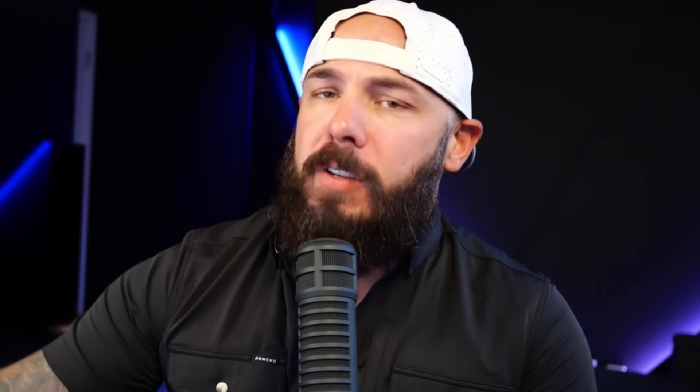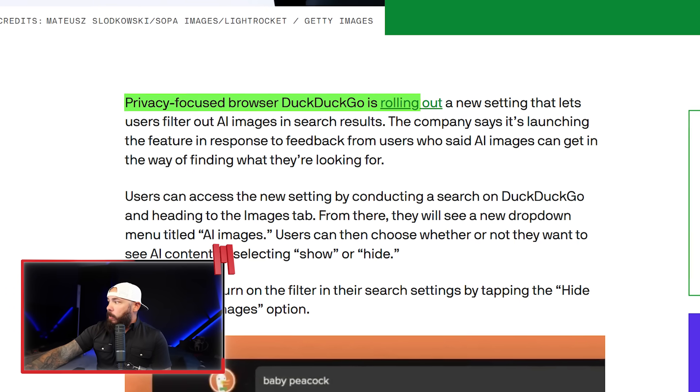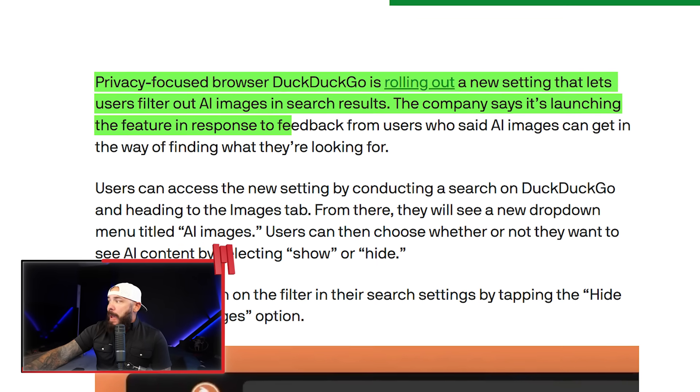I don't know what search engine you're using. I'm a millennial, still using Google for the most part, but I've heard a lot of good things about DuckDuckGo, and this is making me want to switch. DuckDuckGo now lets you hide AI-generated images and search results. I'm so tired of guessing whether an image or video is real, only to get some over-baked AI nightmare. Finally, someone has given us a filter. DuckDuckGo is rolling out a new setting in response to user feedback who said they're sick of seeing AI slop when searching for images.